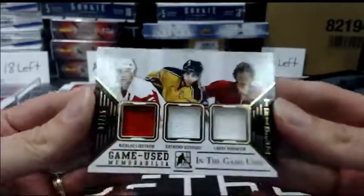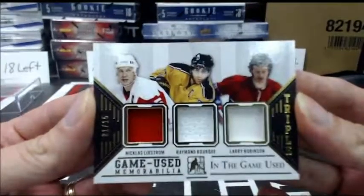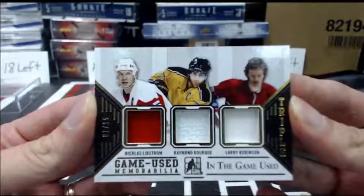Numbered 1 out of 15, a triple jersey of Nicklas Lidstrom, Ray Bourque, and Larry Robinson.